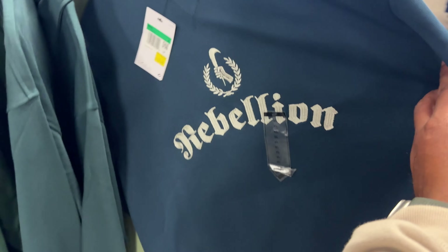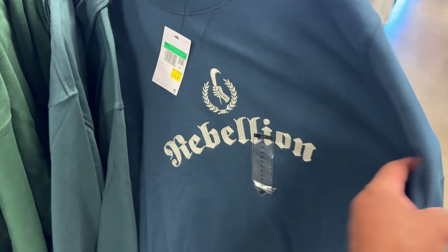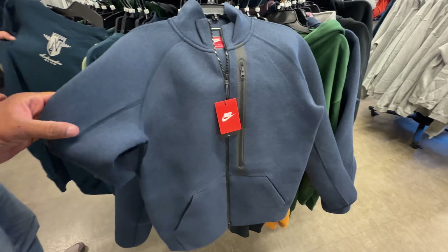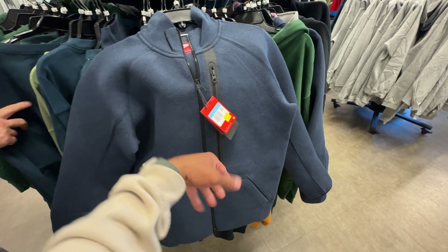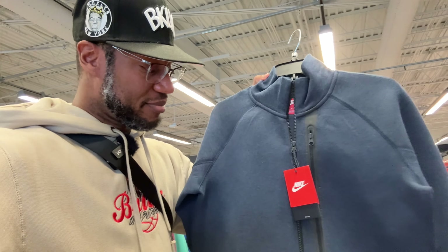I found this — it's a nice crew neck hitting for $29, and that's more like it. This right here is the main attraction: this is a tech fleece in navy blue, the color I want — that Yankee blue — and it's hitting for 60 beans. It's not a hoodie but I'd still rock it at that price. That's not bad.